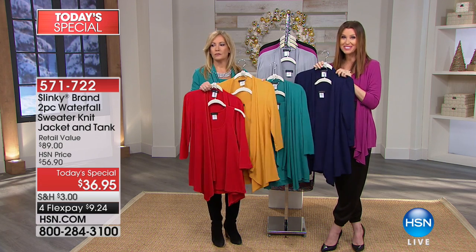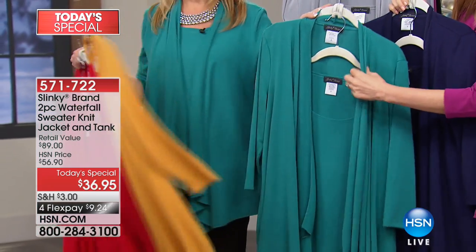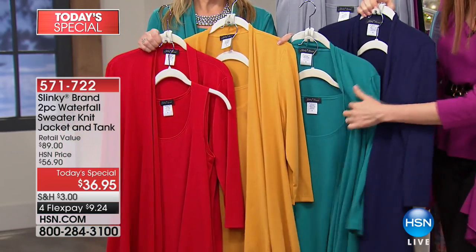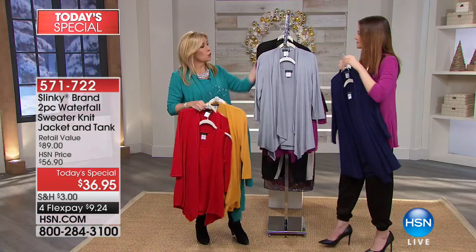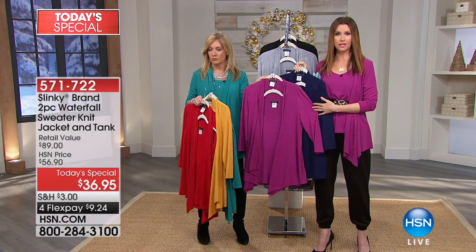The gold will probably sell out completely this hour. Then there's the jade — look at that jade, it is stunning. Looks beautiful on everybody. I like everything with the navy. So far I'm liking everything with the navy. The teal with the gold, the navy and the gold. You could even do your color back with the navy. I would absolutely do the magenta with the navy as well.